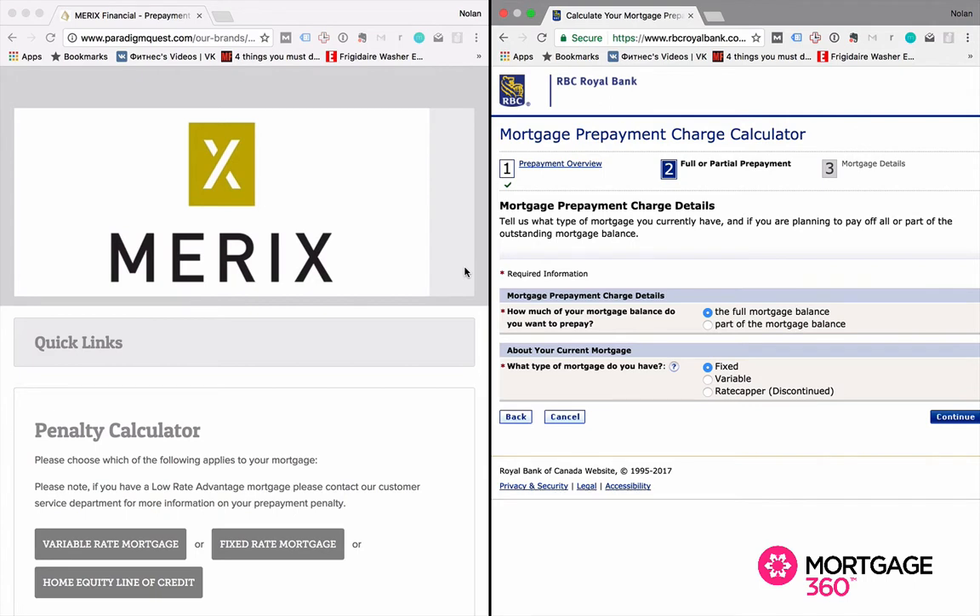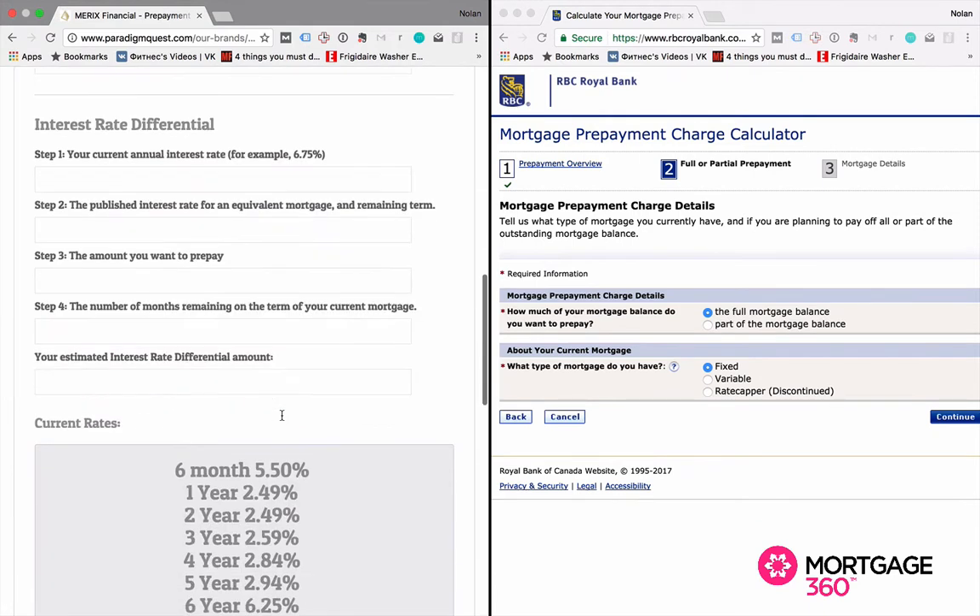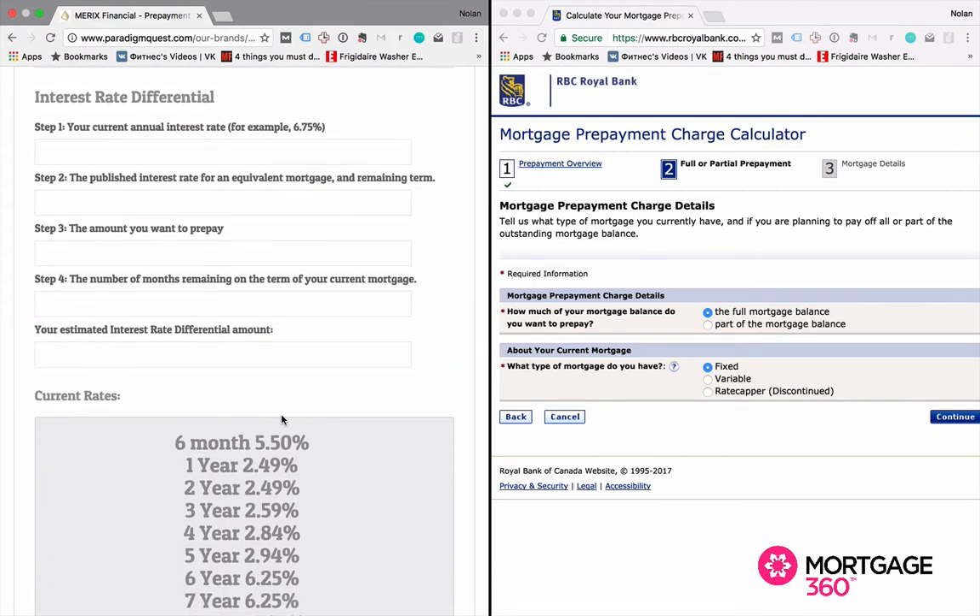So let's take a look at Merrick's Financial versus RBC — we're going to run through this real quick. We're going to pay out a fixed-rate mortgage, and when we get down to the interest rate differential screen, that is where we start to put in our information. By the way, all mortgage lenders in Canada are required by law to have a payout penalty calculator on their website.